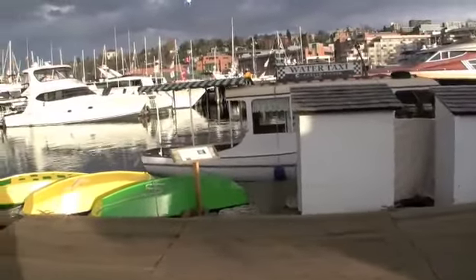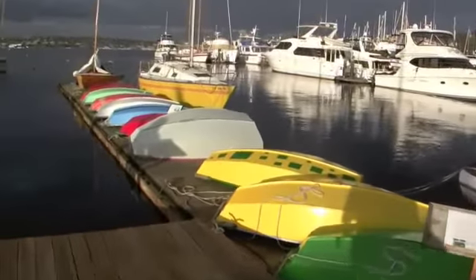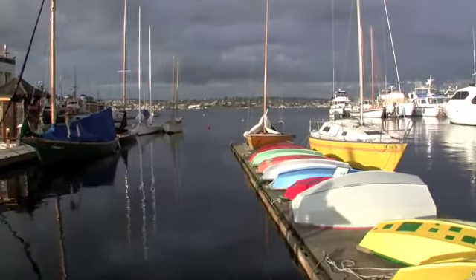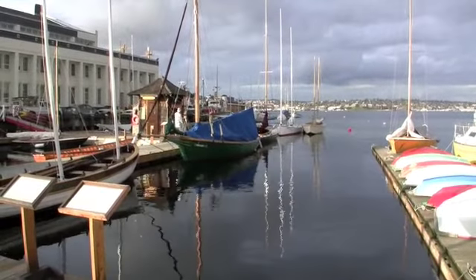You really couldn't ask for a better setting or a nicer spot like this. Look at all these boats all lined up. And there's Lake Union beyond. Pretty nice.